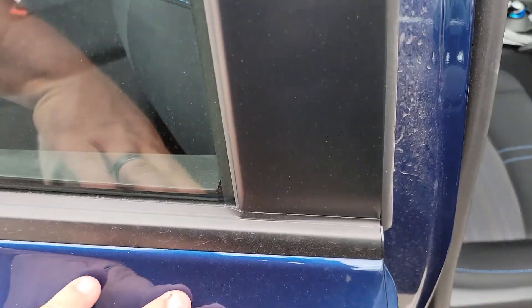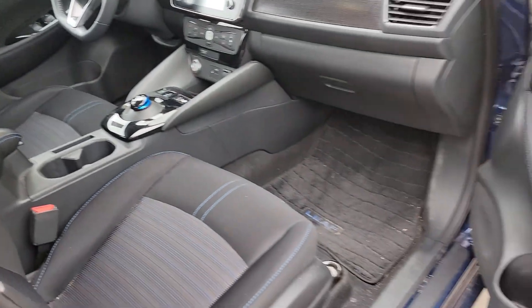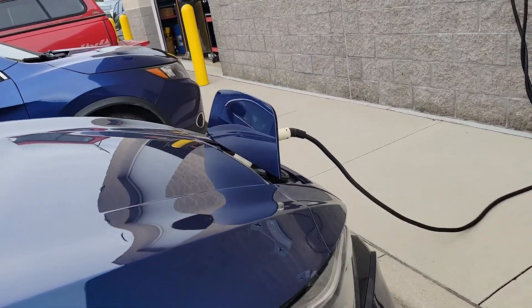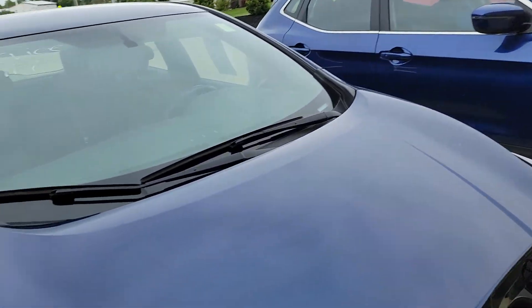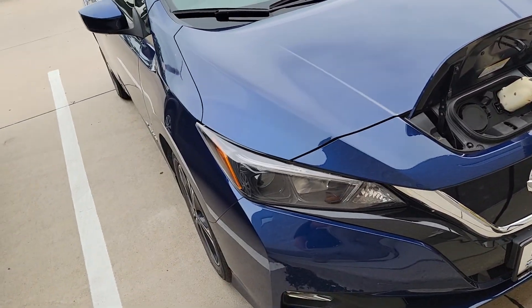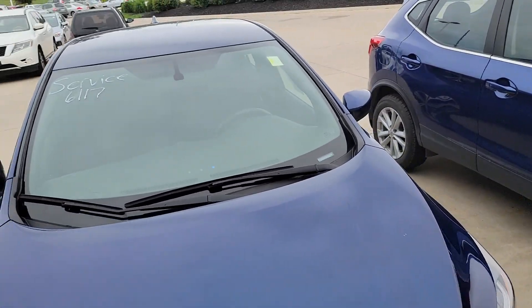It has that signature blue exterior with blue stitching on the seats — a fantastic color combination. Really nice, super clean vehicle that'll last you a long time. Right now I have it on the charger for you just in case you come in. Give me a call, my number is 319-595-4305. Thanks!